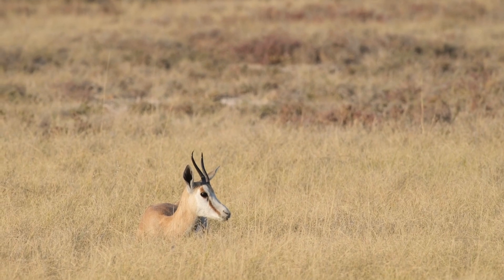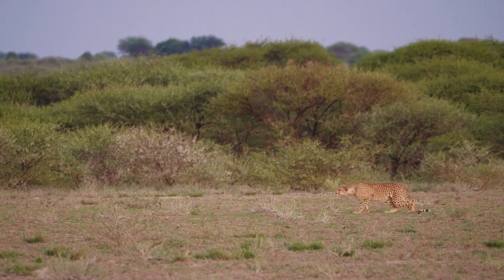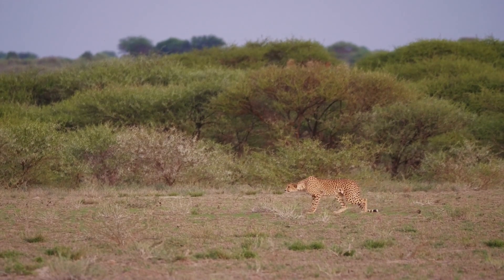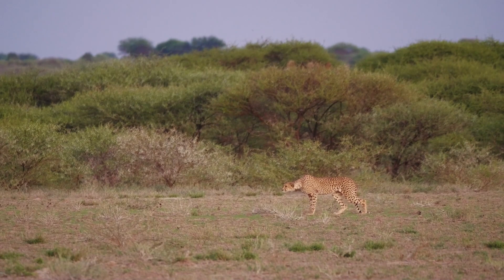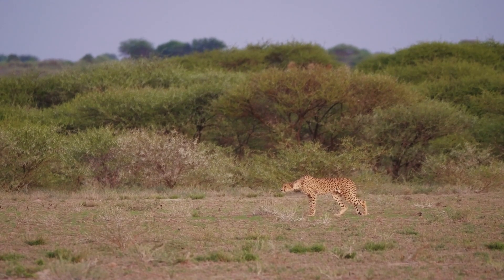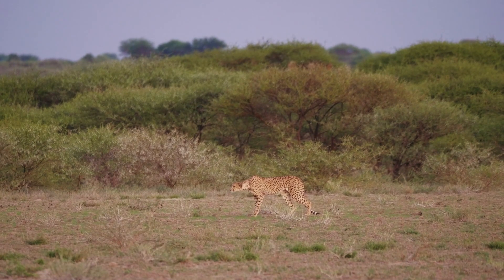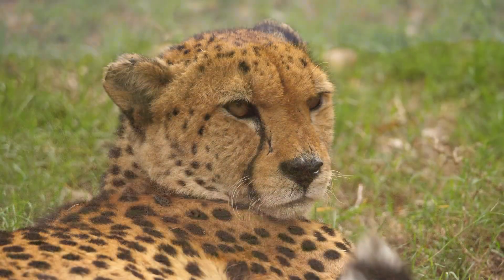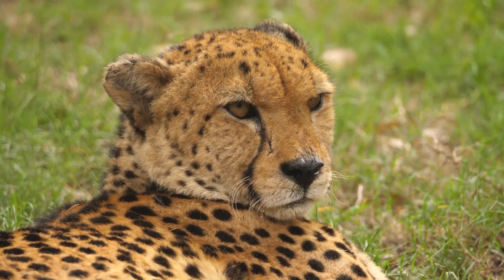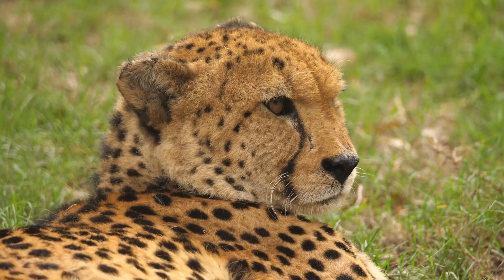Do you see that? It's a gazelle grazing in the savannah. It looks like this cheetah is blending into the grass to sneak up on it. Once it starts moving, the cheetah's outline disappears, and its spots look like shadows in the grass. The gazelle won't notice that it's being stalked by a predator, giving the cheetah a head start to catch its dinner. Check out these markings under its eyes — do you think this pattern is for camouflage too, or something else?